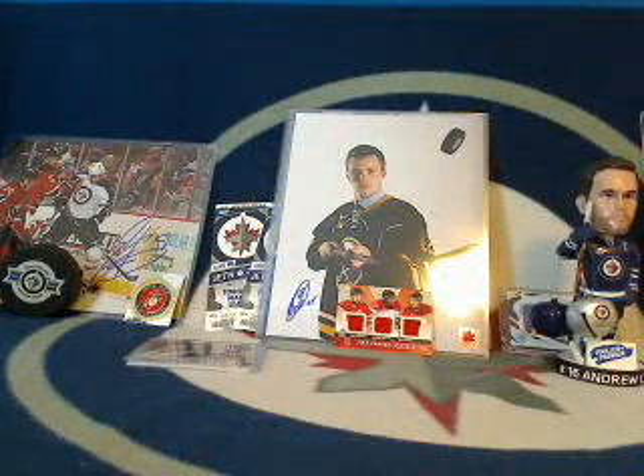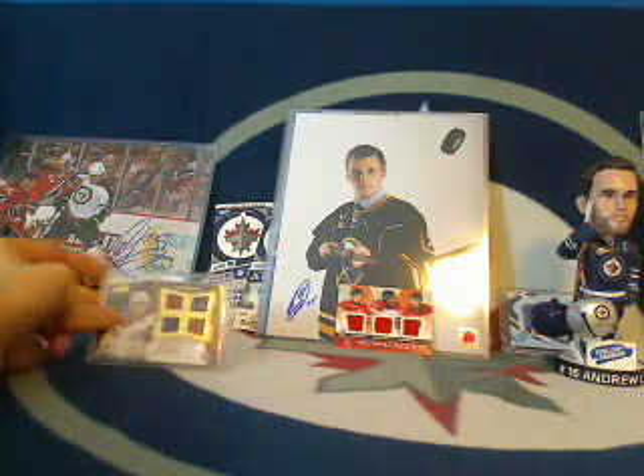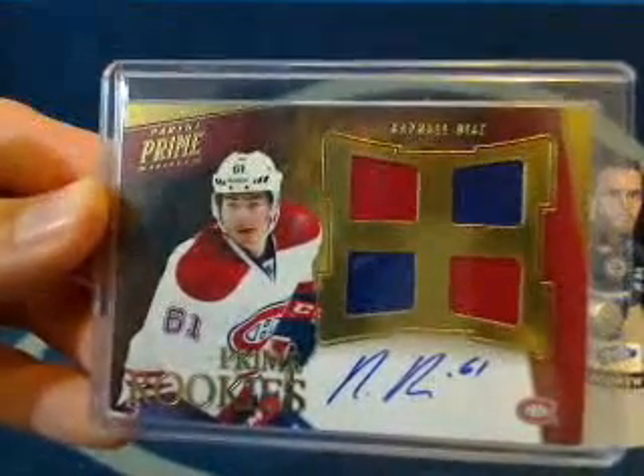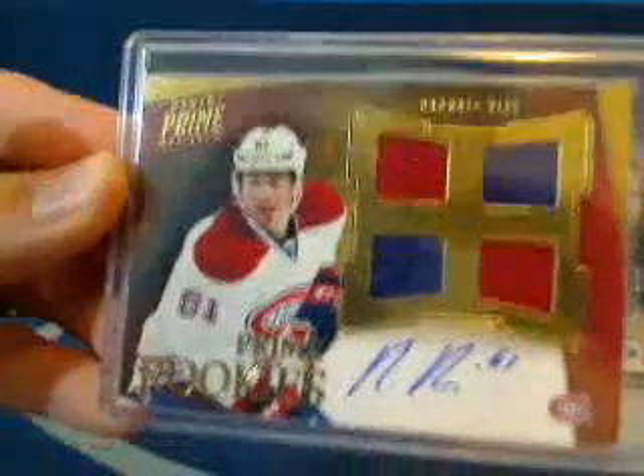That means our insurance card: Tampa Bay got the Team Canada card, so the insurance card is going to the LA Kings — actually, bummer boy also had the Oilers — so the Edmonton Oilers are going to be getting that Rafael Diaz quad jersey rookie auto. Congratulations bummer boy.